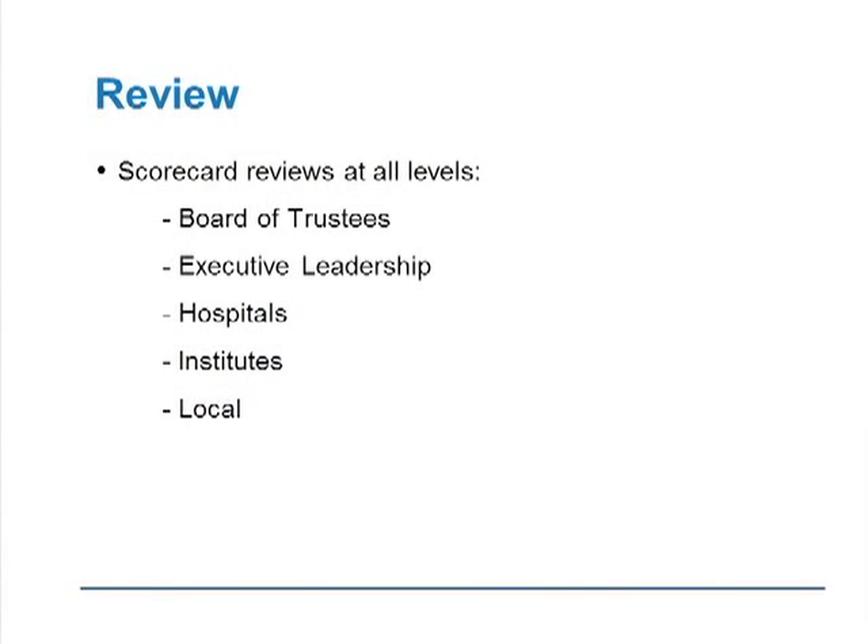The reviews of these projects are important at all levels — trustees, executive leadership, hospital level, our institutes rather than departments since we work in disease-based institutes, and then the local review. Is everyone looking at the data? And where there are gaps, are they doing something specific about it? We have really worked hard to do those kinds of reviews.